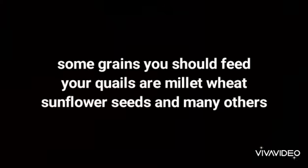Here are some grains you should feed them — just not corn. If your quails are housed outside, you don't need to feed them insects as there should be some in their cage naturally. But if they're housed inside, you should feed them crickets and insects every now and then.